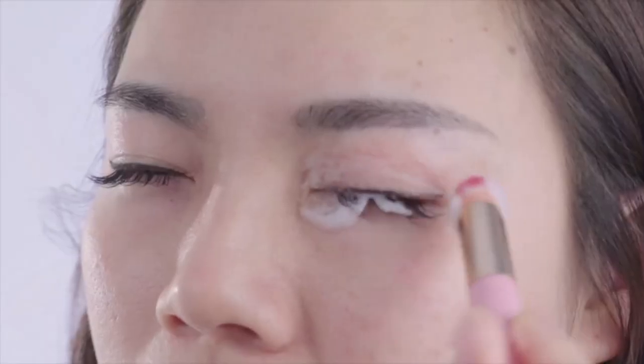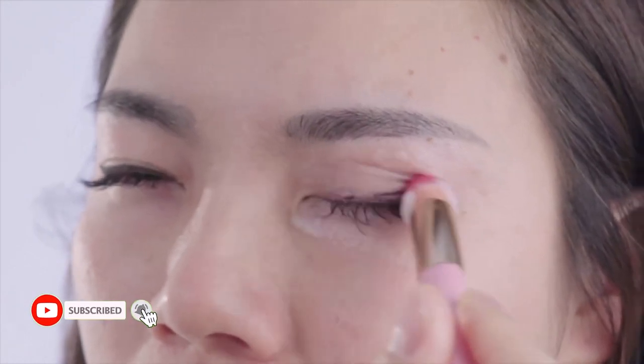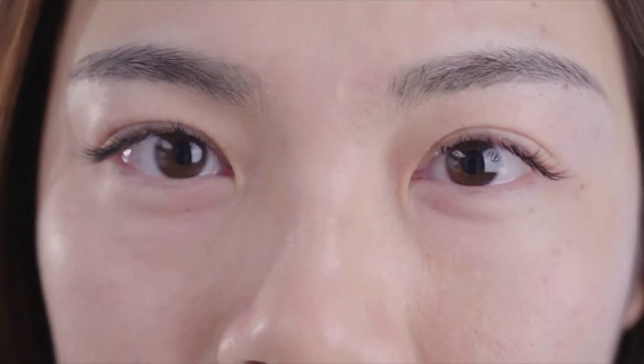This shampoo for eyelash extensions is simple to foam. Created specifically to remove dirt, oil, and cosmetic residues from eyelashes. Meanwhile, nourishing your eyelash. Prolong the lifespan of false eyelashes, both natural and synthetic.